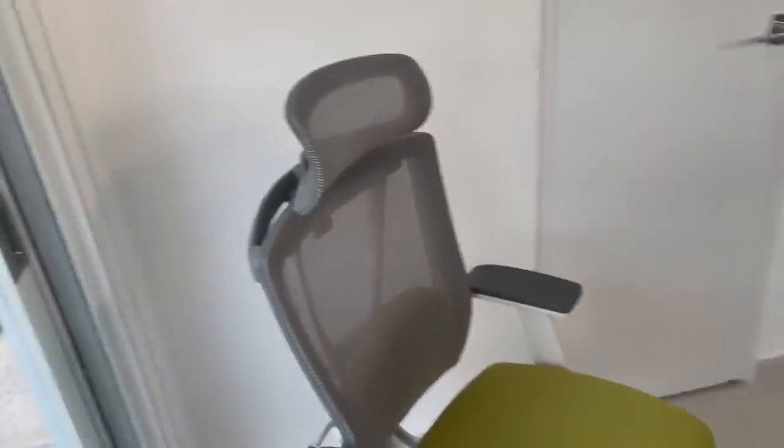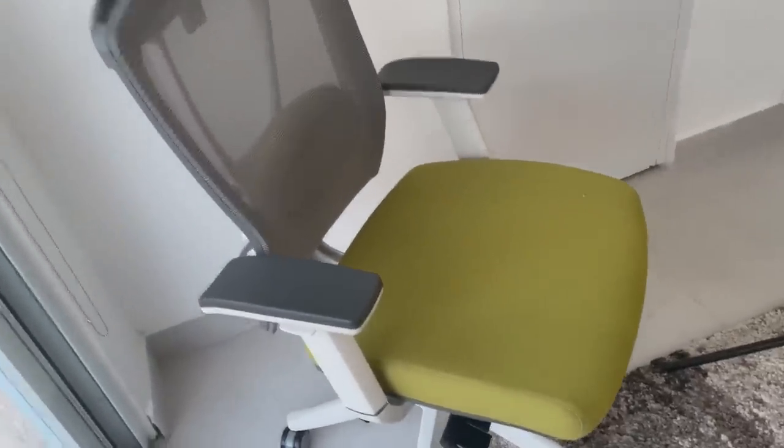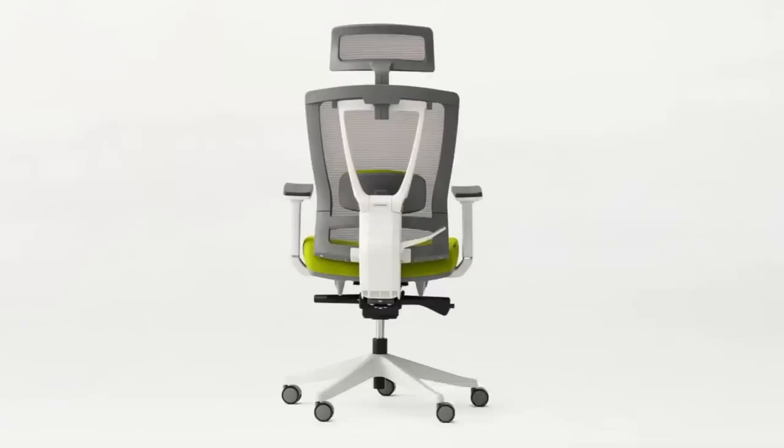I also have the autonomous chairs, which are very comfortable. When I'm doing my work, I get to sit down and that's what helps me out. Here we have the chair from the side and from the back — very sturdy, very stable.